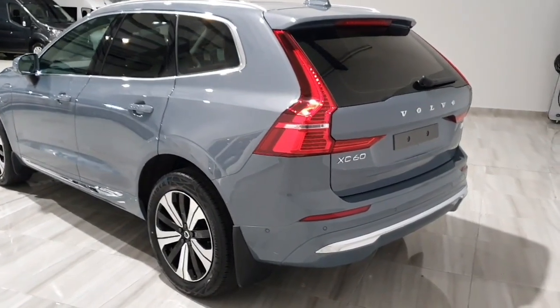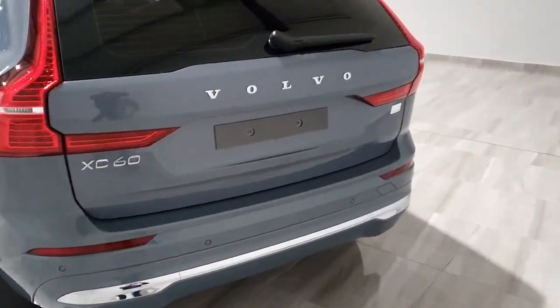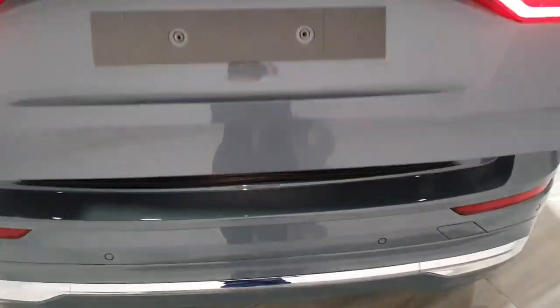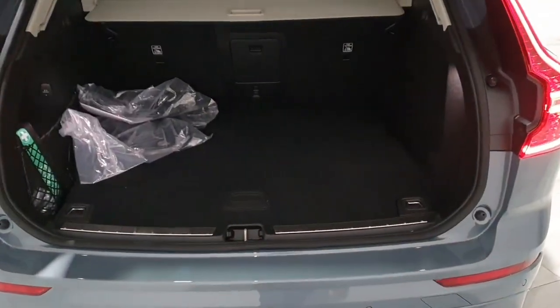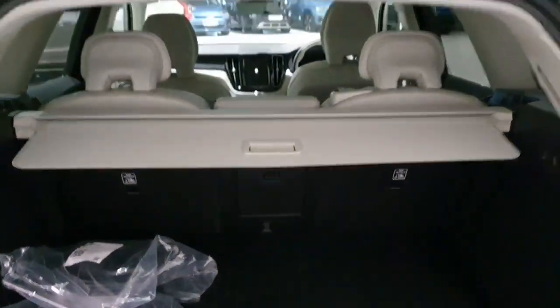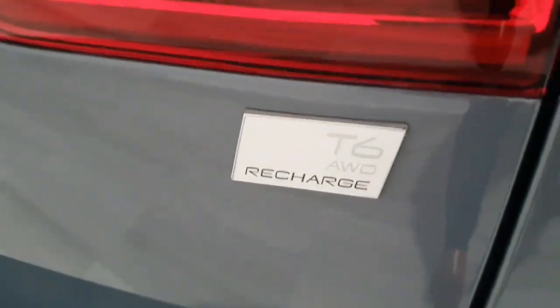This Volvo XC60 has been equipped with a 360 degree parking camera, and also benefits from front and rear parking sensors. We have a power tailgate, and the vehicle comes complete with Type 2 and Type 3 charging cables, keyless entry, and this is that T6 all wheel drive Recharge model.